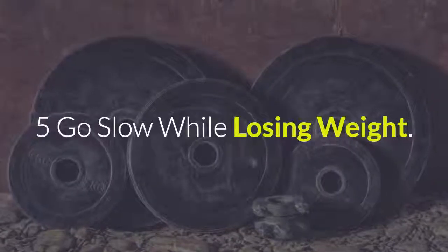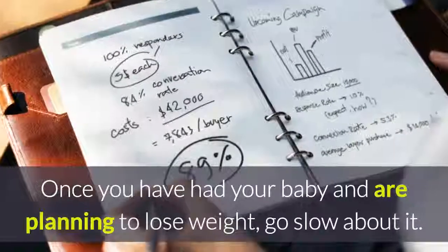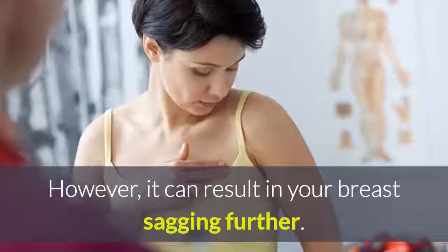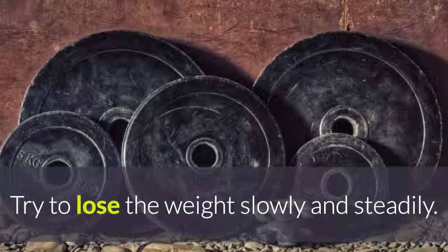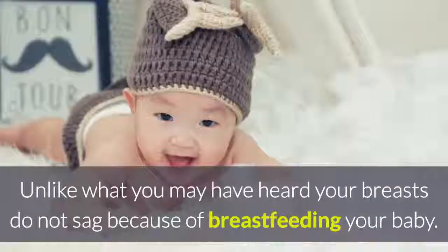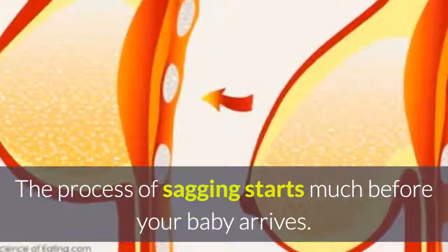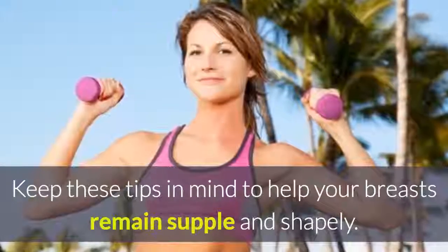5. Go slow while losing weight. Once you have had your baby and are planning to lose weight, go slow about it. You may want to lose all the weight at once or as fast as you can. However, it can result in your breast sagging further. Try to lose the weight slowly and steadily. It will give your skin the time it needs to adapt to the changes. Unlike what you may have heard, your breasts do not sag because of breastfeeding your baby. The process of sagging starts much before your baby arrives. Keep these tips in mind to help your breasts remain supple and shapely.